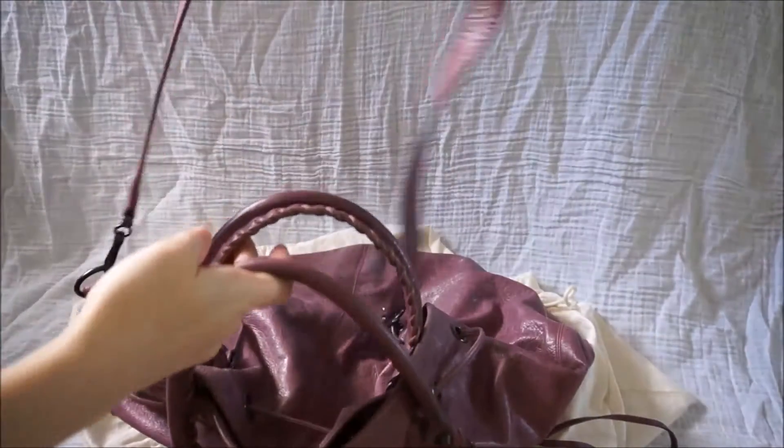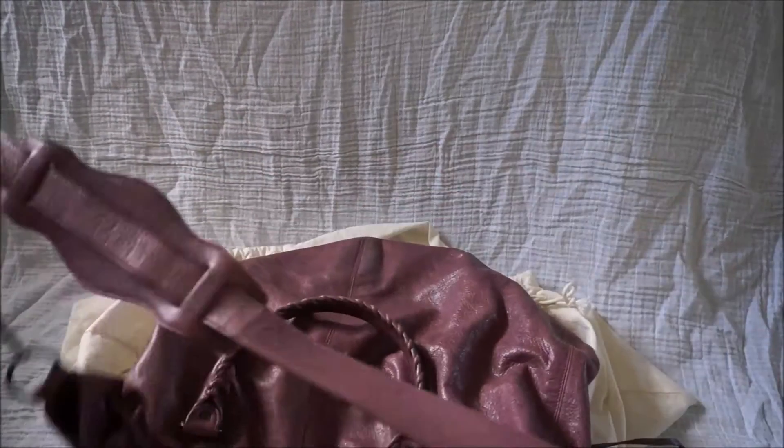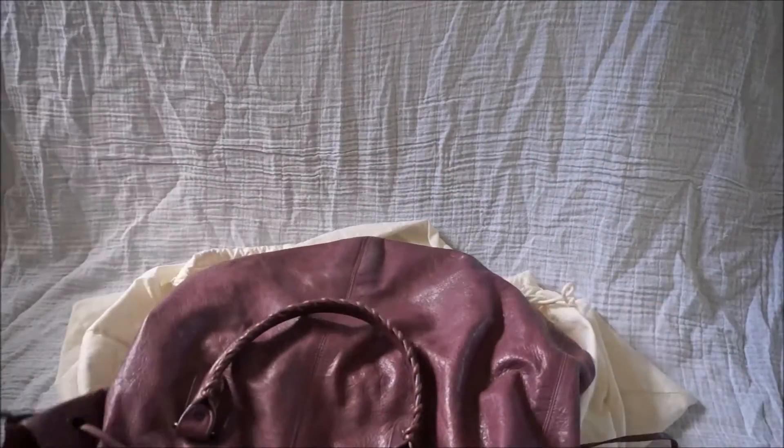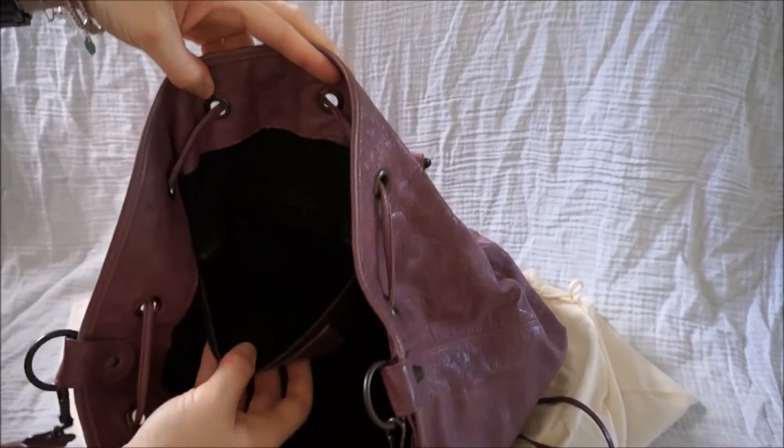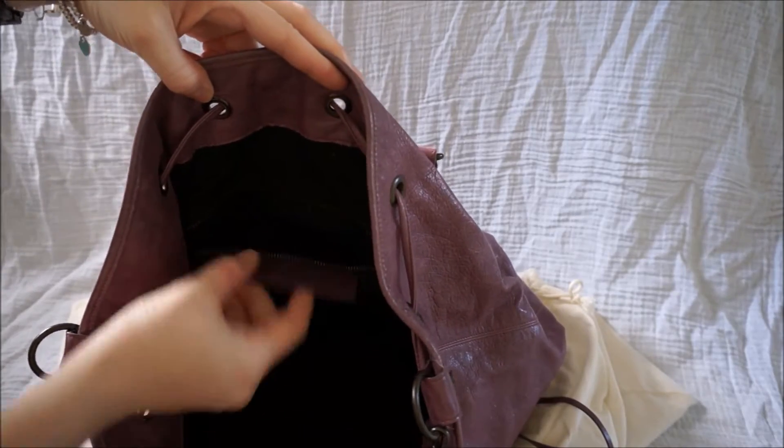And it's got this lovely big long cross body strap to wear. So this one here is the non-adjustable strap, the big warm one. And inside you've got your standard Balenciaga zipper pocket with the little fabric label on it.